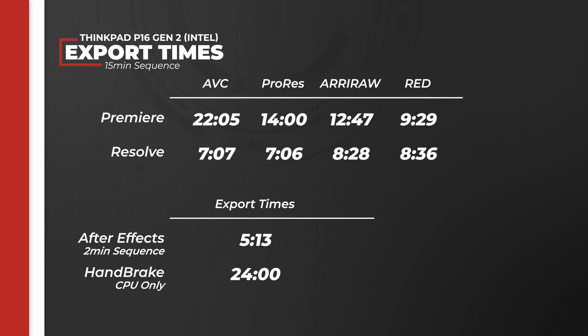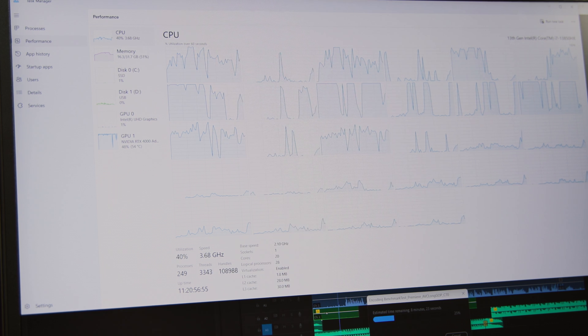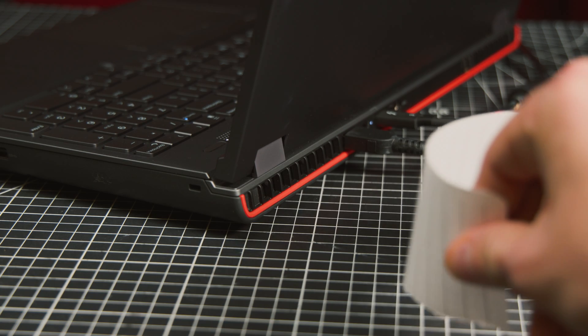I also have some hard numbers in the form of export times for various softwares and codecs. The results were respectable, resource utilization was consistent, and the fans unabashedly worked to keep the internal temperatures manageable and stable. The export times will obviously vary depending on the chosen components, but based on forums and other reviews, the consistency of resource utilization and heat management should hold true across the board.